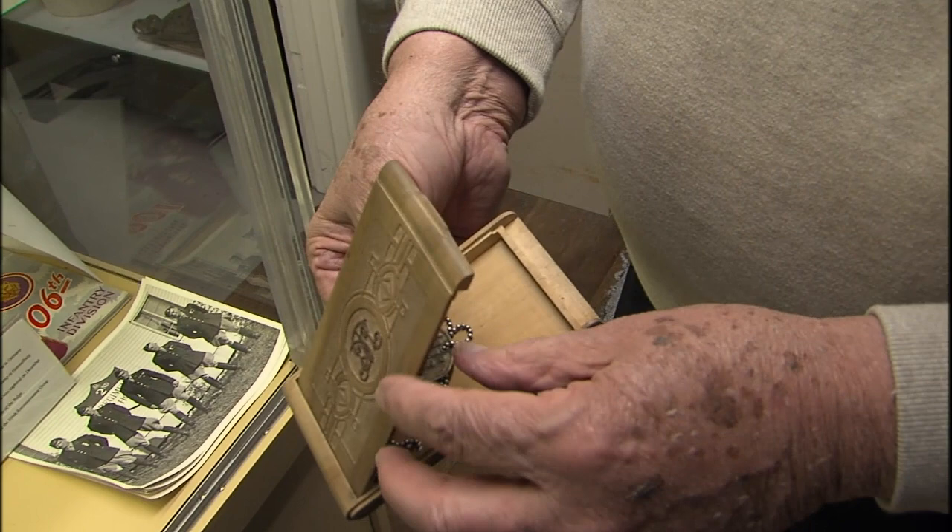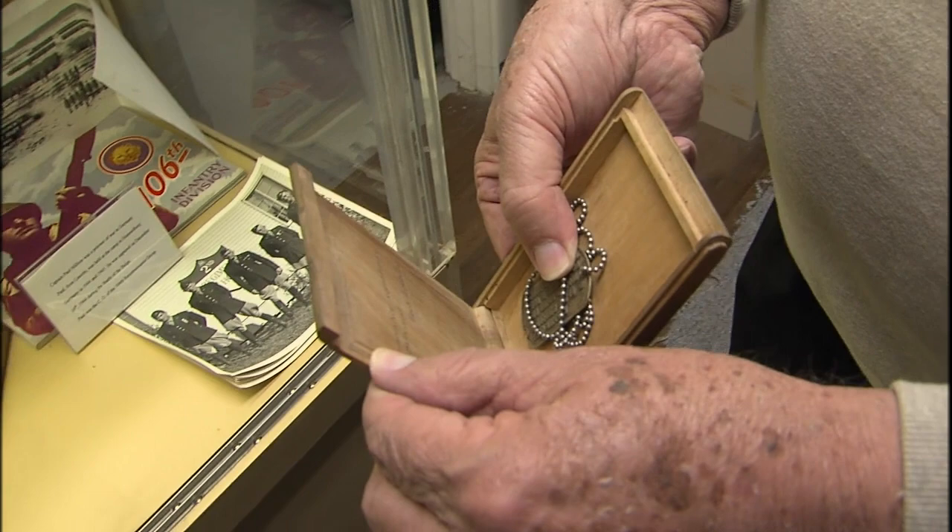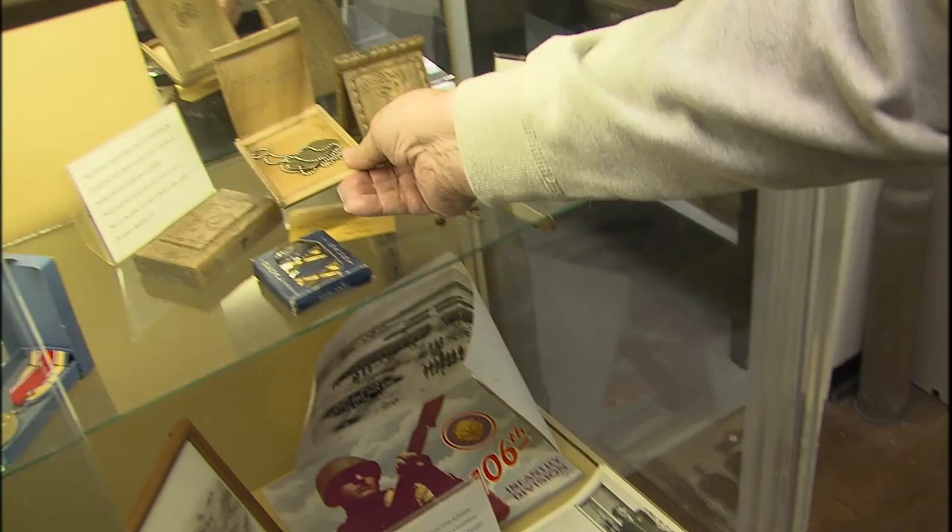Is that his dog tags? Yes. And that's a cigarette holder? No, that's like a paper holder - or cigarettes, I'm not sure. Remember sometime in 1945. Touch it.